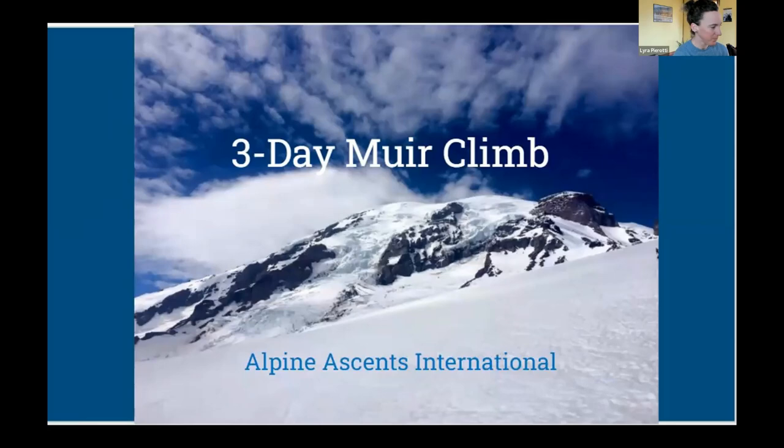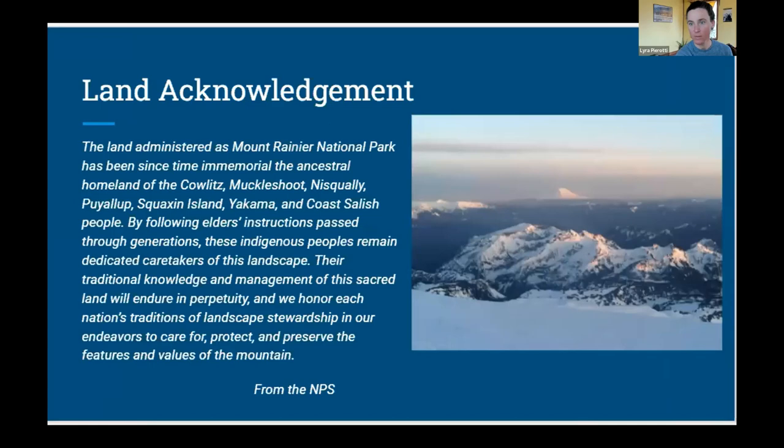Before we dive in, I would like to acknowledge that the land administered as Mount Rainier National Park has been, since time immemorial, the ancestral homeland of the Cowlitz, Muckleshoot, Nisqually, Puyallup, Squaxin Island, Yakama, and Coast Salish people. By following elders' instructions passed through generations, these Indigenous peoples remain dedicated caretakers of this landscape. Their traditional knowledge and management of this sacred land will endure in perpetuity, and we honor each nation's traditions of landscape stewardship in our endeavors to care for, protect, and preserve the features and values of the mountain.